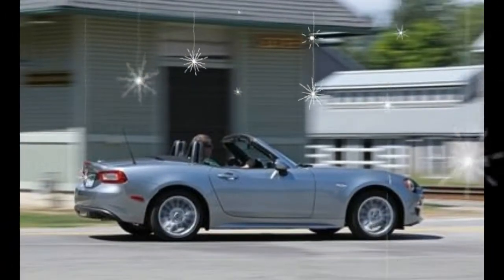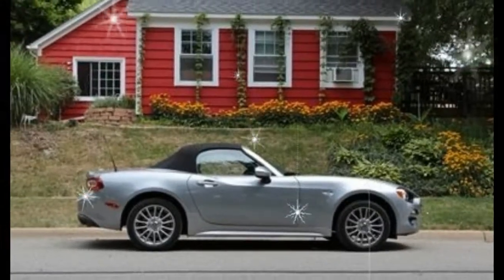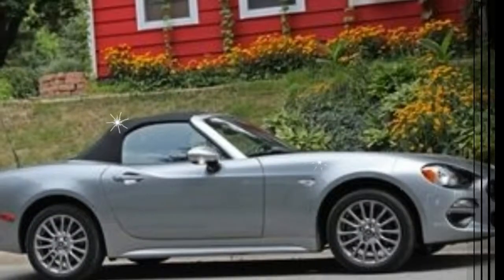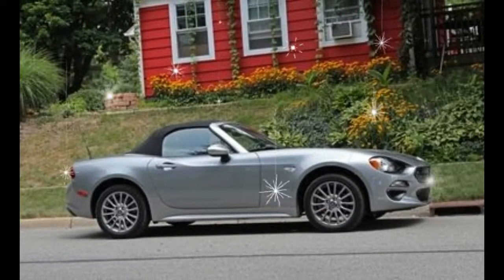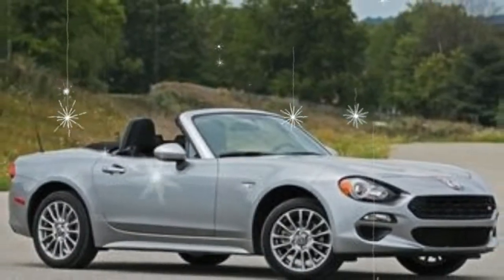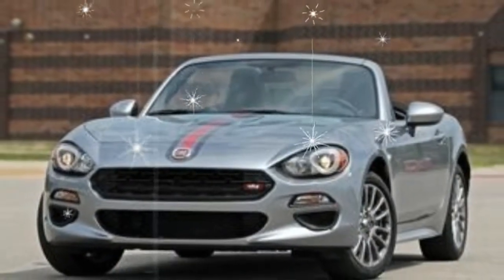Last year's Luxury Collection package is gone, and in its place are two new packages: the Visibility Group, featuring adaptive LED headlamps with automatic leveling, LED daytime running lights, and headlamp washers; and the Navigation and Sound Group, with a nine-speaker Bose audio system, in-dash navigation, and SiriusXM satellite radio.